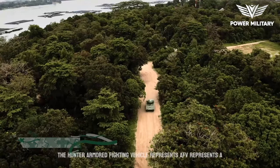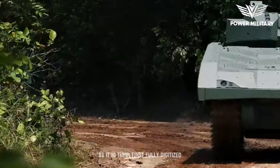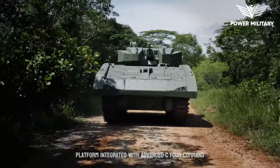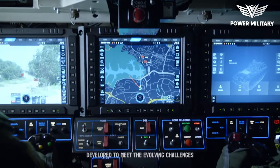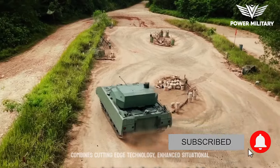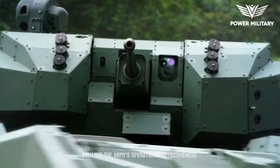The Hunter Armored Fighting Vehicle, AFV, represents a significant technological leap for the Singapore Army, as it is their first fully digitized platform integrated with Advanced C4 — command, control, communications and computer systems. Developed to meet the evolving challenges of modern warfare, the Hunter AFV combines cutting-edge technology, enhanced situational awareness, and improved command capabilities to enhance the Army's operational effectiveness.